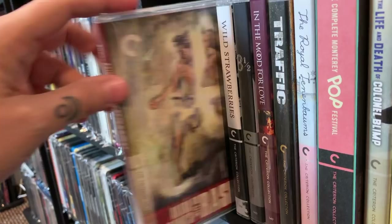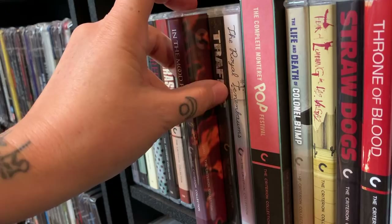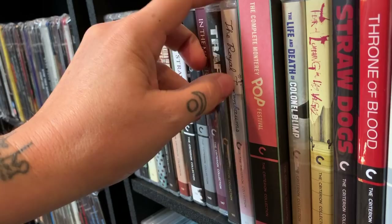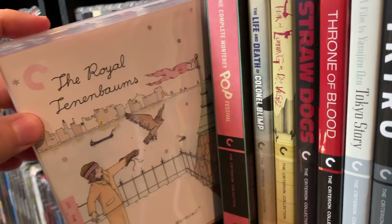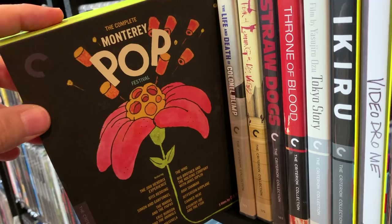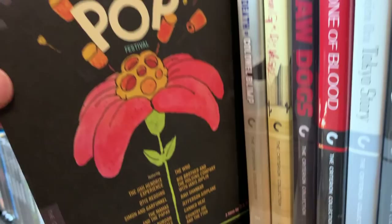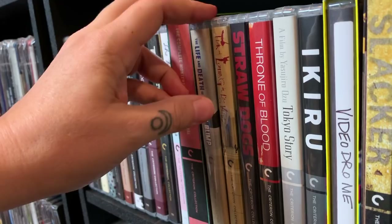Rebecca. Rashomon — I did a little mini review on that at some point too. Another Ingmar Bergman I really like — Wild Strawberries. Eight and a Half. In the Mood for Love — a beautiful film. Traffic. The Royal Tenenbaums — this is a lot of fun too. Monterey Pop — this is all about the Monterey Pop Concert. If you're interested in music, it's a lot of fun — it's got that Woodstock vibe, so if you like that you'll enjoy it.